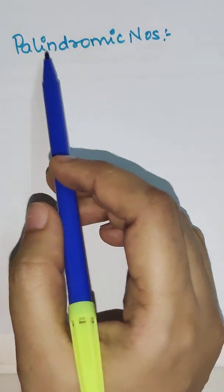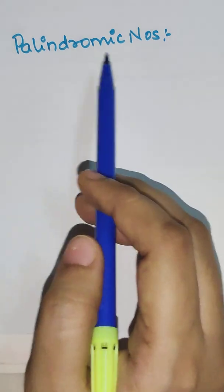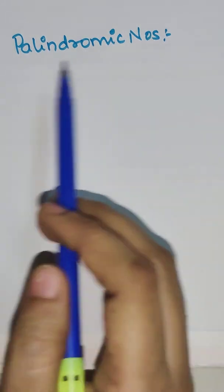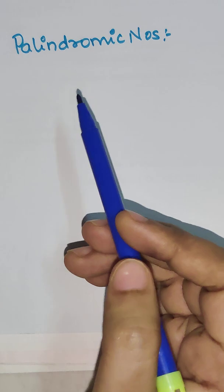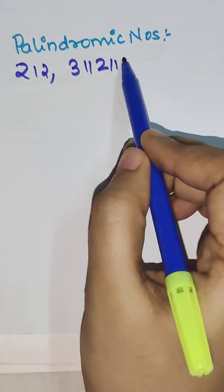Hi everyone, so today we are going to understand palindromic numbers. These are those numbers which remain the same whenever you read it from left to right or from right to left. So examples of this are 212 or 3112113.